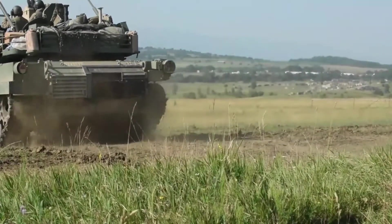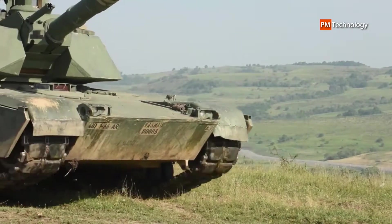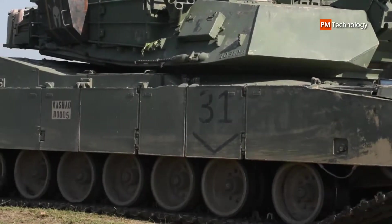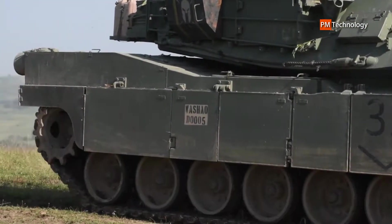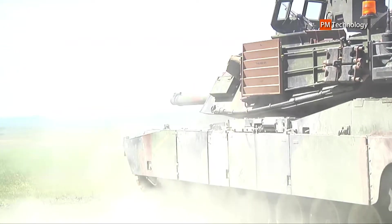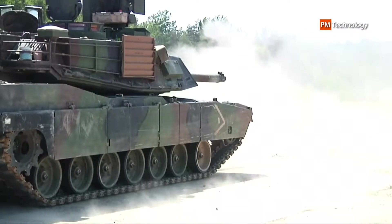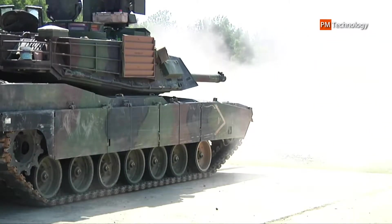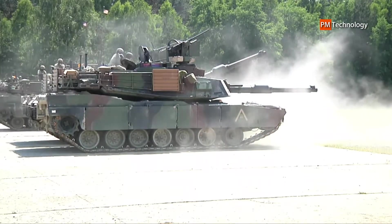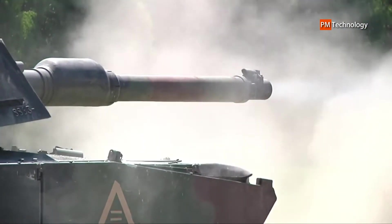The Abrams tank has gone through various changes over the past century, but it has been plagued with several issues — it's costly, gas-guzzling, and not as nimble on the battlefield as lightweight armored vehicles such as the Bradley Fighting Vehicle, military experts said. For the past few years, General Dynamics has been trying to solve those problems, said Tim Reese, the company's director of U.S. business development. General Dynamics did not disclose a price tag for the Abrams X, which is still in the preliminary stages.